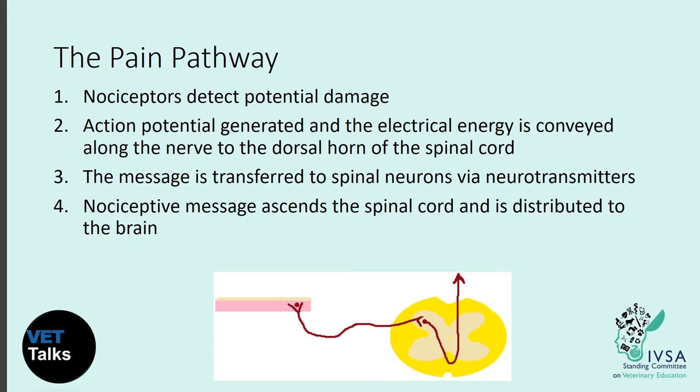In the dorsal horn of the spinal cord, the nociceptors join with the spinal neurons in a synapse, where the message is transferred to spinal neurons via neurotransmitters. This is really important to remember because these neurotransmitters can be targeted when formulating a pain relief plan.